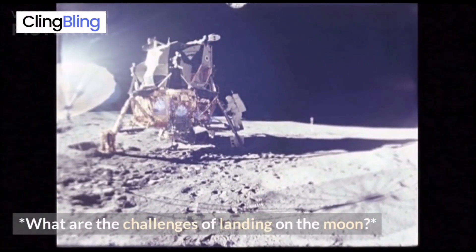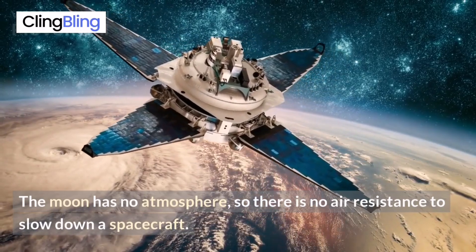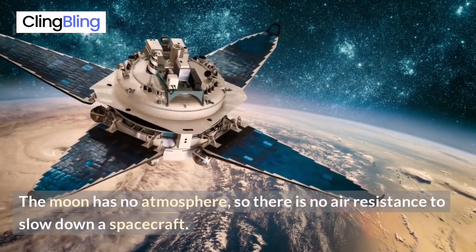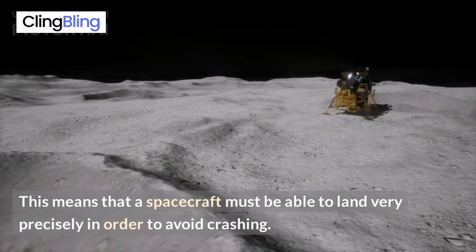What are the challenges of landing on the moon? The moon has no atmosphere, so there is no air resistance to slow down a spacecraft. This means that a spacecraft must be able to land very precisely in order to avoid crashing.